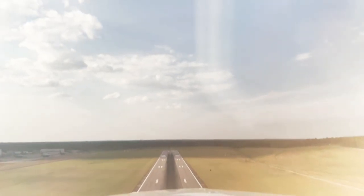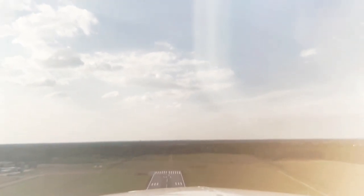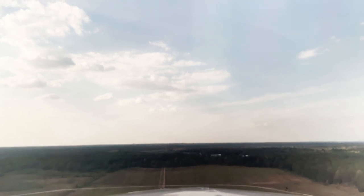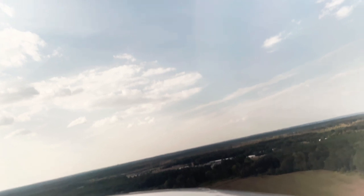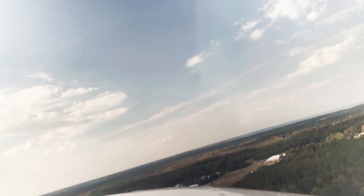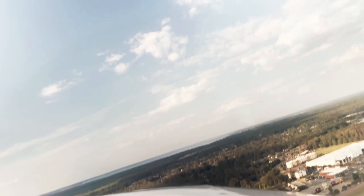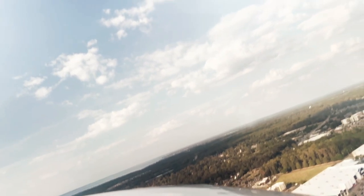Gear's up, got a light. Flaps coming up. We're going to accelerate to our cruise climb speed of about 125. We're at departure — y'all have a good day. 48 November is on departure, starting the right turn.